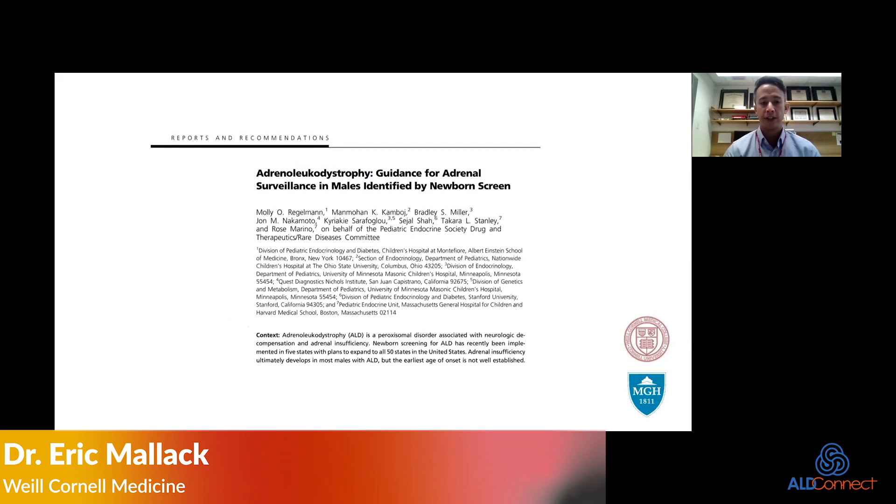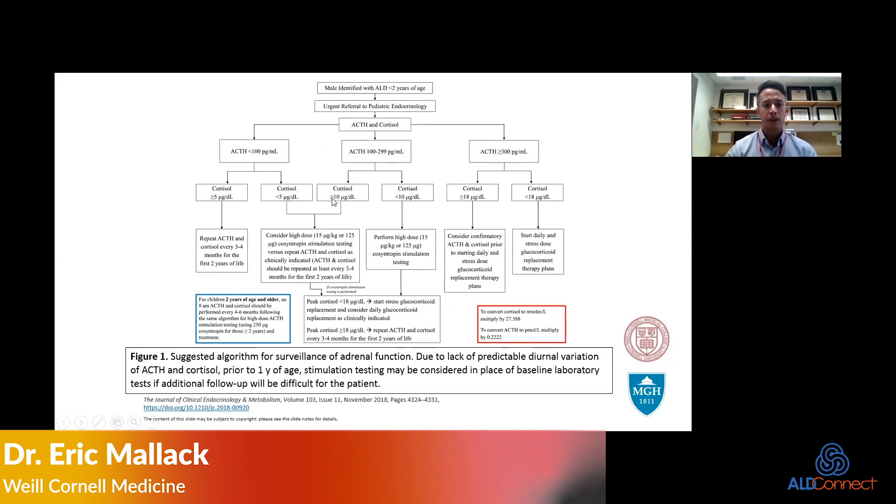There is a talented group of endocrinologists who came together and put together surveillance guidelines, which has been published. This was led by Dr. Regelman, who's here in New York City. This is their algorithm: patients who are identified — especially males — with ALD at birth, so under two years of age, go through a screening protocol where they look at ACTH and cortisol levels, and then depending on your ACTH level and subsequent cortisol level, match the level of intervention needed in terms of glucocorticoid replacement.